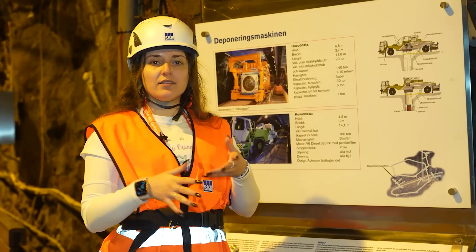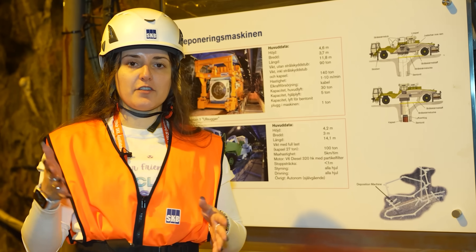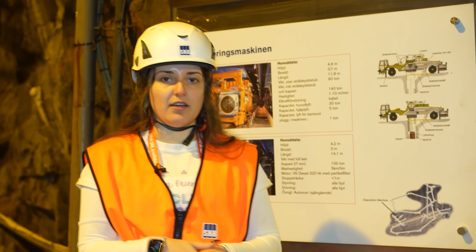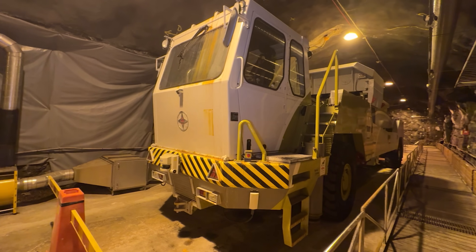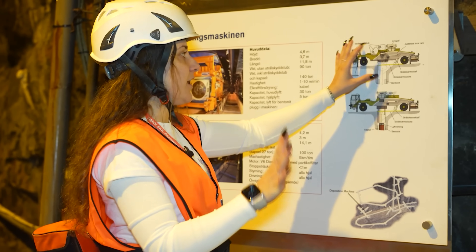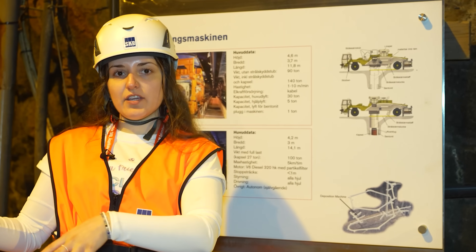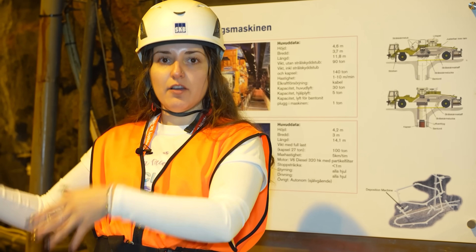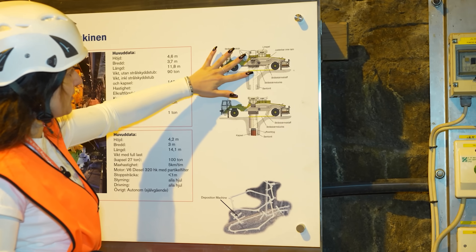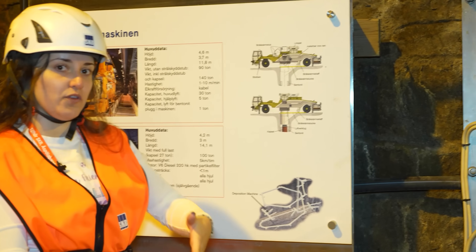In order to not extend the tunnel height too much, there was a specific design process for how the canisters are going to be transported and placed vertically inside the holes. A specific transportation vehicle was designed where the canister starts horizontally placed inside the vehicle. Once it drives into the deposition location, the middle part of the car rotates and the canister slides slowly inside the hole for deposition.